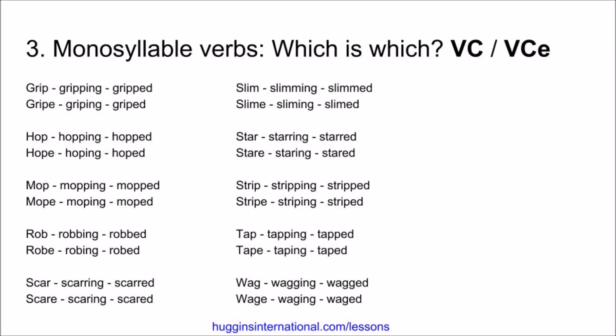Now, in this slide, it's important to realize when you are looking at a reading passage how to pronounce the verb correctly. If it has a double consonant, it's a reminder that you use a short vowel sound. If it has one consonant, then it will probably have a long vowel sound. For example, grip, gripping, gripped versus gripe, griping, griped.